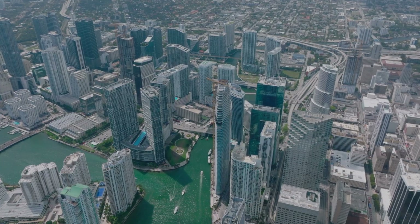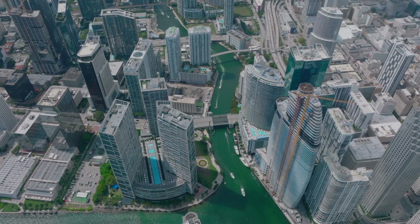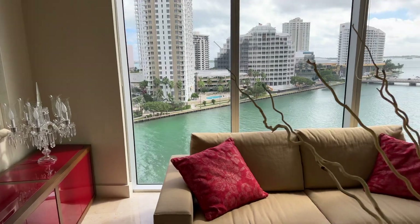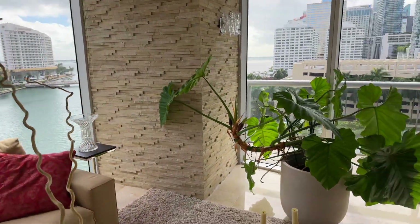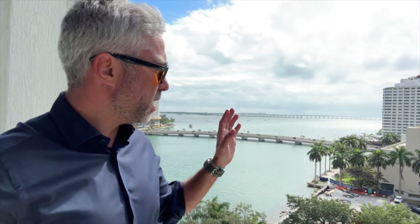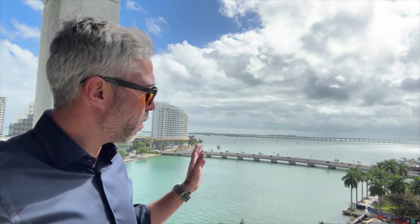Hello everyone, I'm here at the spectacular Icon Brickell in the heart of the financial district in Miami. This condo has three bedrooms, two baths, on 1,870 square feet of interior space, with spectacular views all around to the east and north of Miami.